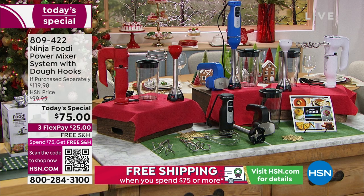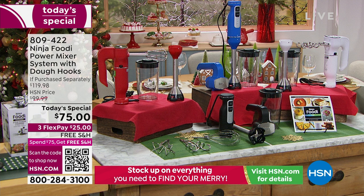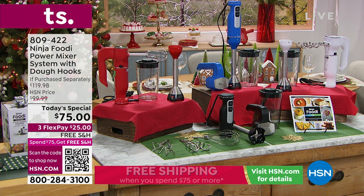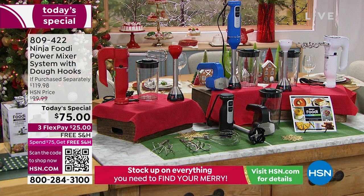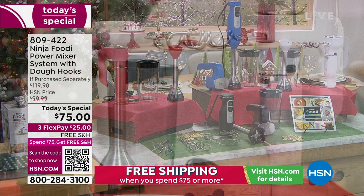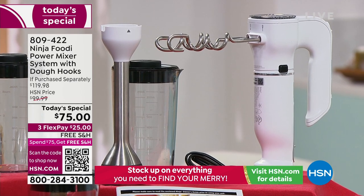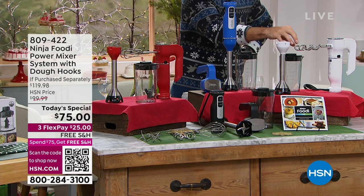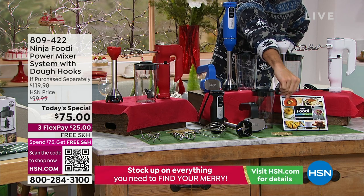Before we move on to savory stuff, let me remind everybody of colors because things are going very quickly. Today this is the lowest price we have found anywhere — do some compare shopping. We have three exclusive colors you will not find anywhere else: the red, the cobalt blue, and the white. You're also getting those dough hooks — that's an additional charge anywhere else. The 750 peak watt power base is $99.99, the dough hooks are another $20, and you also get the canister, the hand mixer, the immersion blender, and the recipe guide. Today: $75.